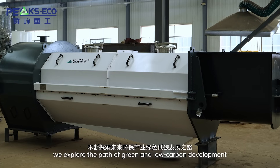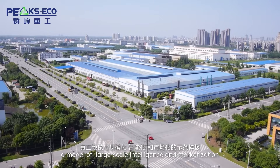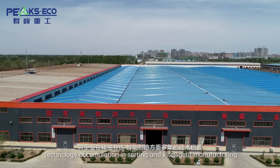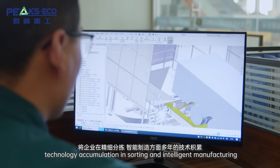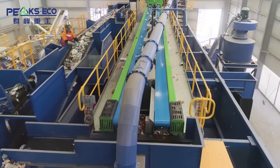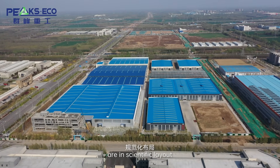We explore the path of green and low-carbon development, making Dojo's renewable resources industry a model of large-scale intelligence and marketization. Based in Dojo, technology accumulation in sorting and intelligent manufacturing is applied to the new generation of renewable resources intelligence sorting, the collection and transportation system, built-in stations and centers, with a rational and methodical scientific layout.